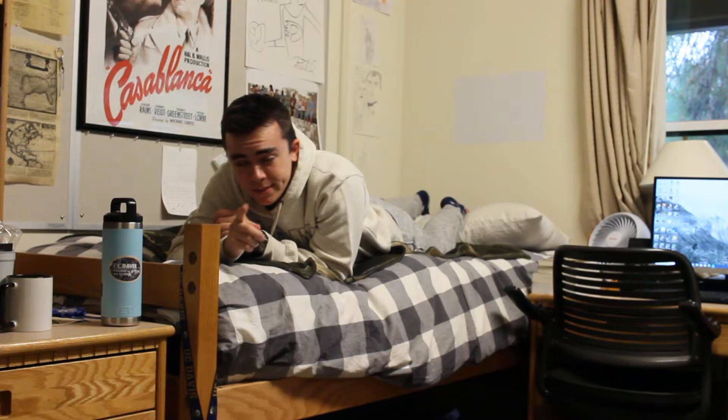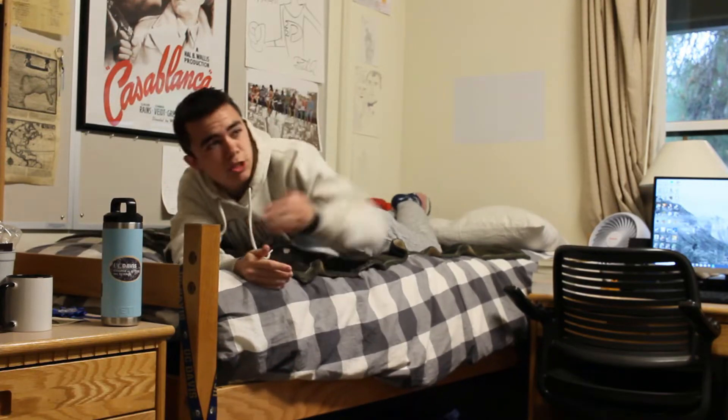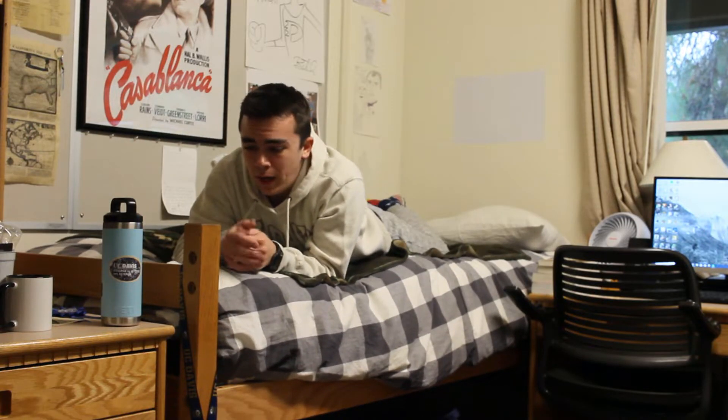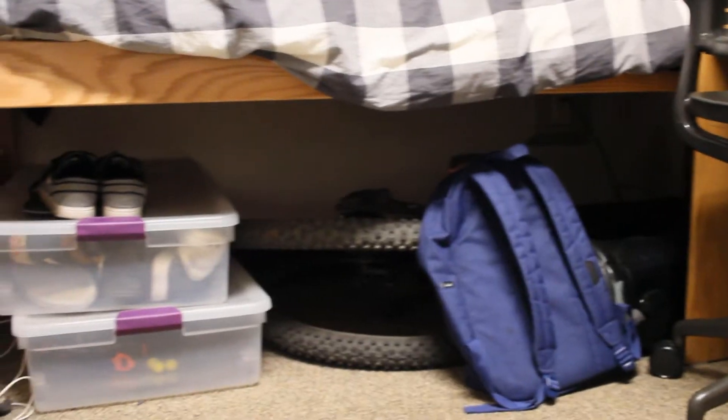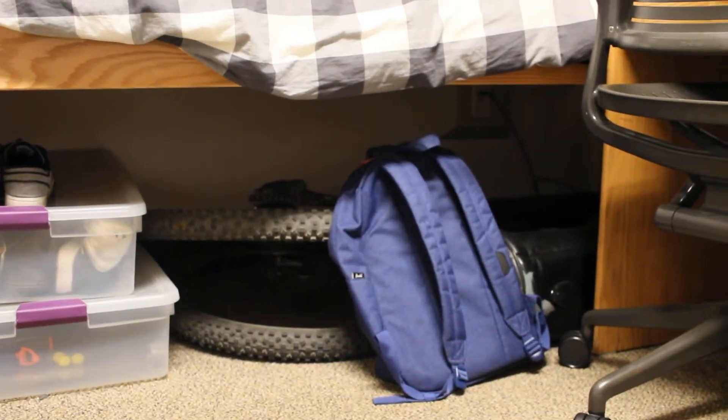The cool thing about the beds is that they come in three different heights. This one is the standard lowest one, then there's one a little bit higher, and then a third one — the loft — the highest one. Depending on how high your bed goes, you get all the storage space underneath. Under my bed I've got two boxes: one for shoes, one for miscellaneous stuff, and a mountain bike and a backpack.